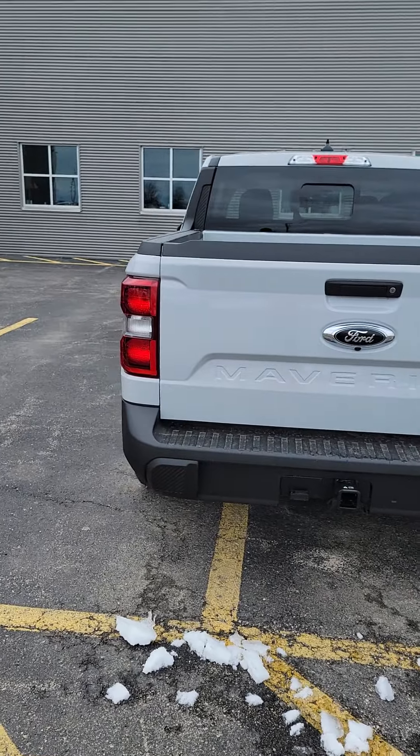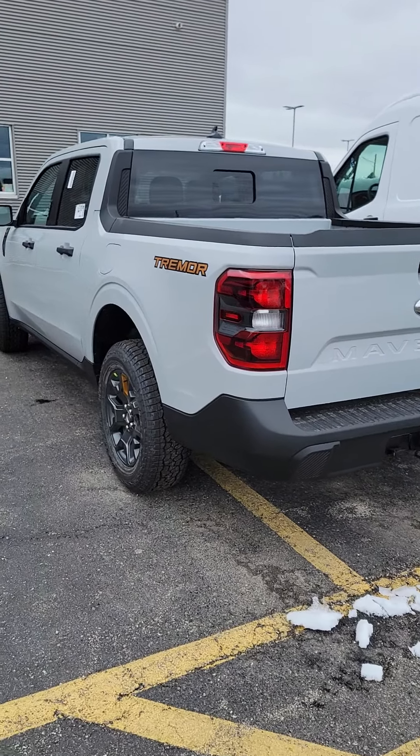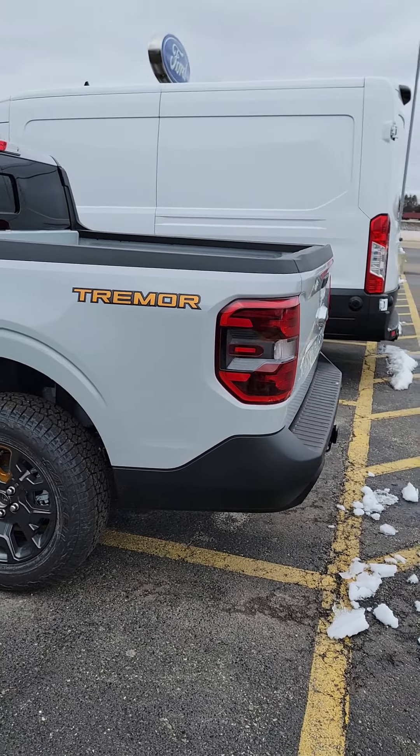What up YouTube? How's everyone today? Today I'm making a video of my Ford Maverick. It just came in last night, so I'm going to flip it around — here you guys go. My 2023 Ford Maverick Tremor with the luxury package has just landed last night.